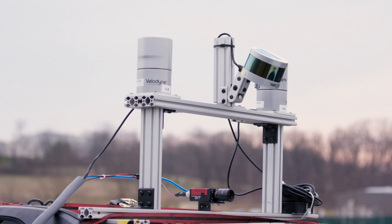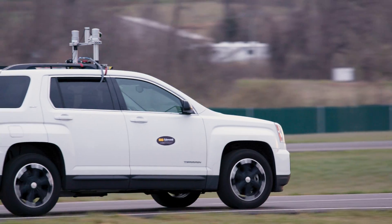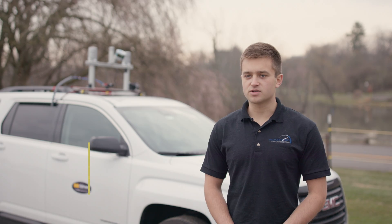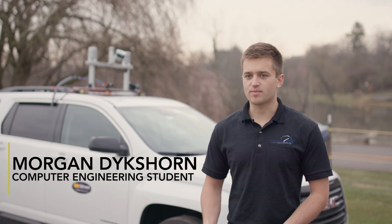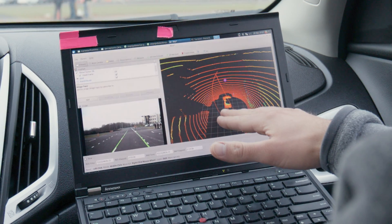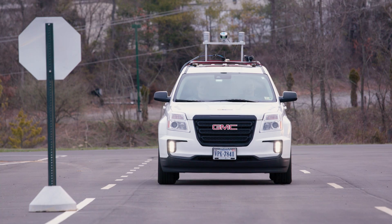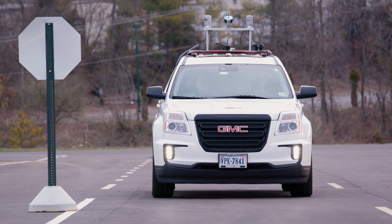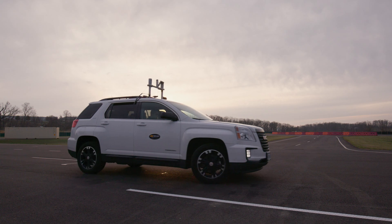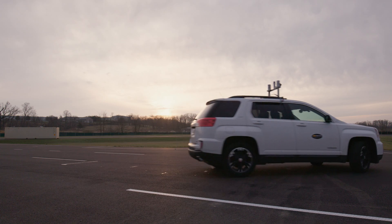The perception system is in charge of taking any real-world data and converting it into something the computer can use to drive our autonomous car. We interface with sensors — whether it be camera, lidar, GPS, or IMU — to get data in and filter it so that it is usable. We also write algorithms to detect stop signs, detect lane lines, and detect objects in the world that we can add to our cost map to navigate around.